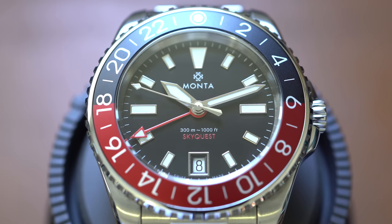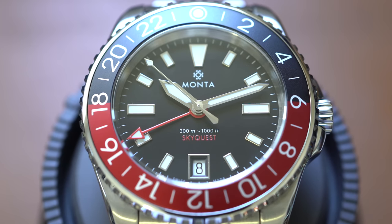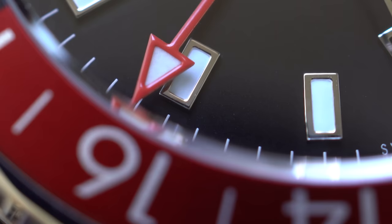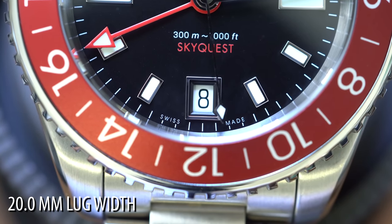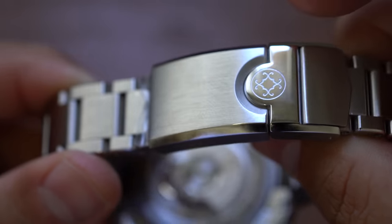Today's watch, the Manta SkyQuest, is a GMT. It's a Coke GMT — meaning the colors of Coca-Cola: black, red, and stainless steel. 40.7 millimeter case diameter, 11.8 millimeter case thickness, a 47.4 millimeter lug-to-lug, and a 20 millimeter lug width. So if you wanted to take off the bracelet and put it on something else you could, but I don't know why you would, because Manta's bracelets are probably the best on the market, period.